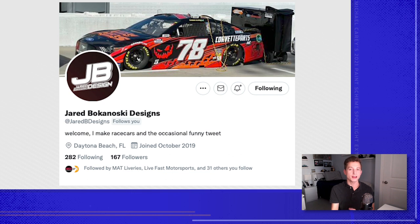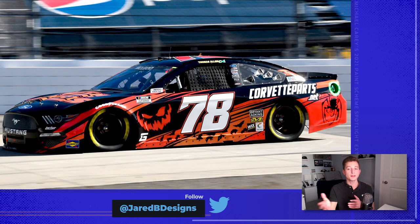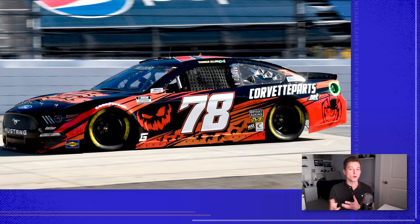Jared Bokinowski, or JB Designs, is relatively new to the NASCAR design space, and he had an unbelievable number 78 Keen Parts Corvette Parts.net Ford Mustang for BJ McLeod at Martinsville. With the race on Halloween, it was a Halloween themed car. We don't see a lot of these, especially in the Cup Series nowadays, so when a company is willing to throw out the brand guidelines and do a scheme like this, it changes everything for the team. Jared really did a good job for what I think was either his first or one of his first cars ever on the racetrack. If you take away the Halloween element, it's still a solid base car, and JB did a great job.